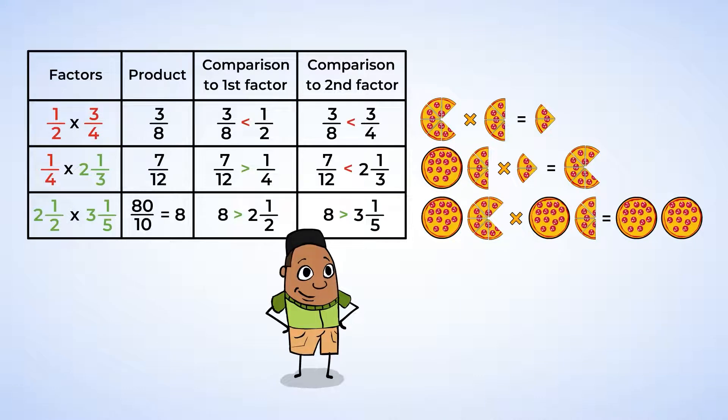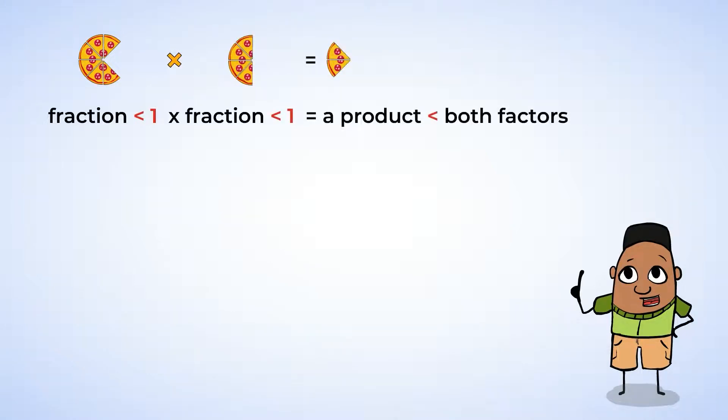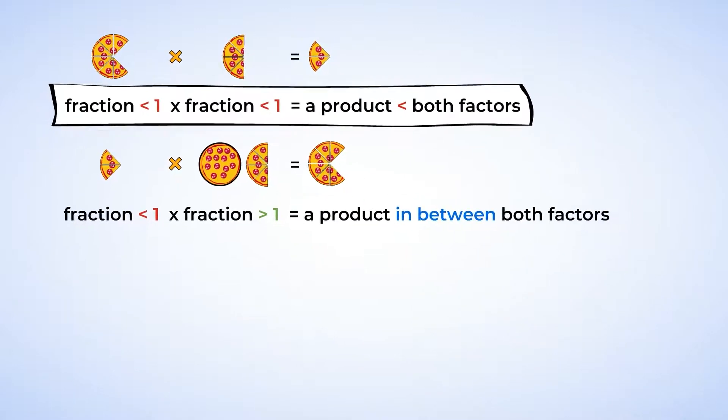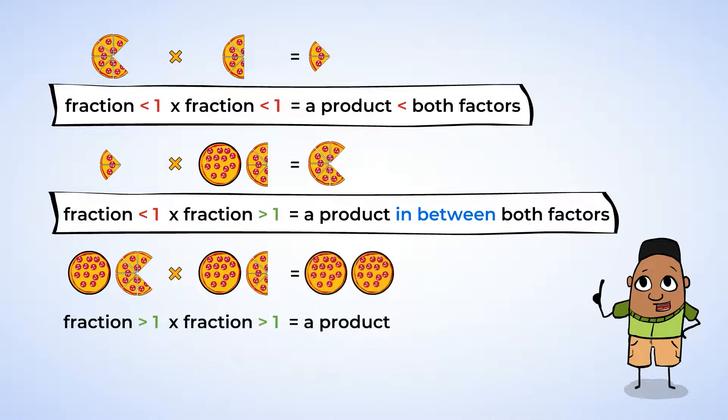Multiplying fractions doesn't always make a product smaller, but fractions that are less than one do result in smaller products. Let's sum up what you've just learned. A fraction less than one times a fraction less than one equals a product smaller than both factors. A fraction less than one times a fraction greater than one equals a product in between both factors. And finally, a fraction greater than one times a fraction greater than one equals a product greater than both factors.